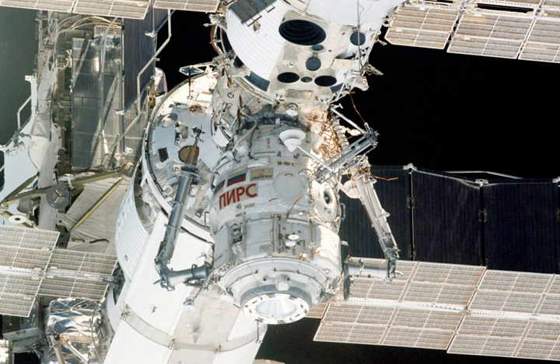A second docking compartment, Stikovach-Nyatsuk-2, or SO-2, was planned with the same design. However, when the Russian segment of the ISS was redesigned in 2001, the new design no longer included the SO-2, and its construction was cancelled.